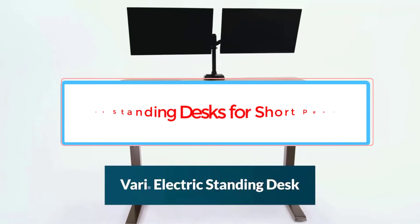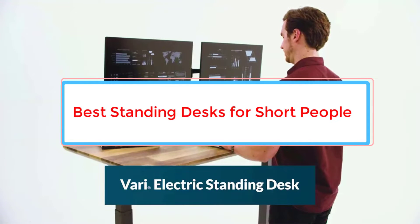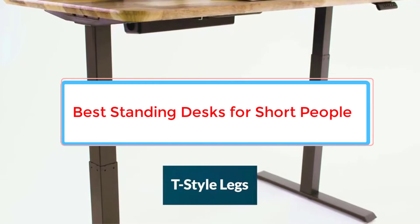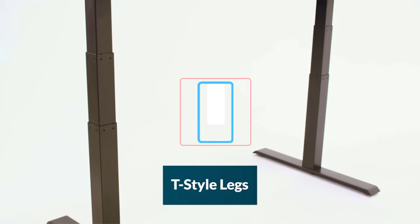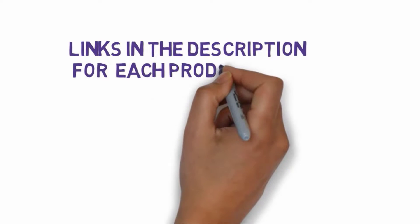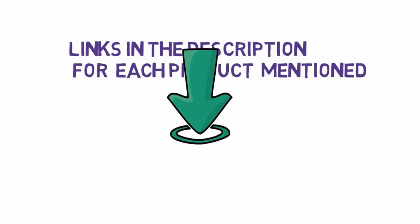Are you looking for the best standing desks for short people? In this video we will look at some of the 5 best standing desks on the market. Before we get started, we have included links in the description, so make sure you check those out to see which one is in your budget range.